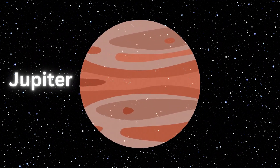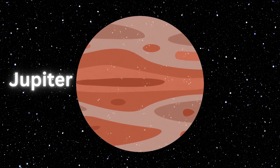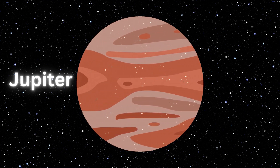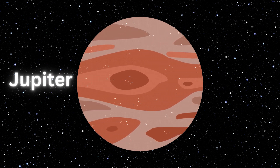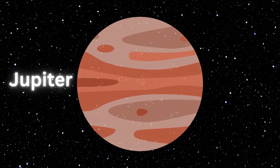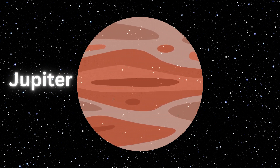Jupiter. Jupiter is the largest planet of the solar system. The fifth planet from the sun is named after the Roman king of gods. Jupiter is a gas giant and more than two times bigger than all other planets combined. The planet has more than 80 moons and the largest moon of all planets, Ganymede.